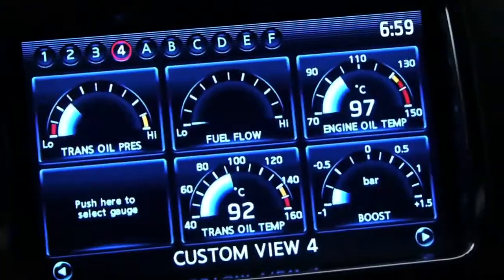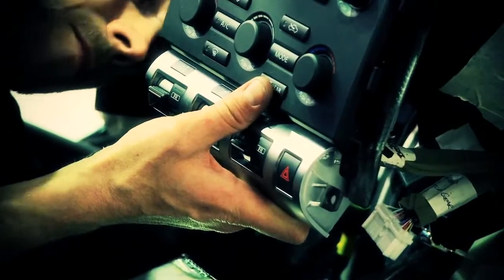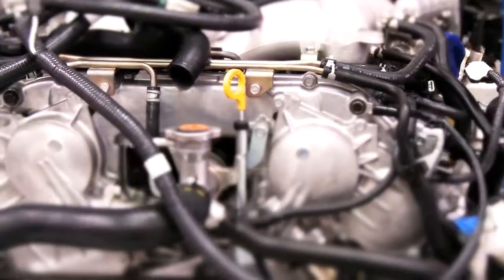The second is the touch screen driver interface, which gives you the gauges, the G-meter, all the boost dials and everything else user configurable, along with the sat nav and the entertainment system. And finally there's the boost and engine control.